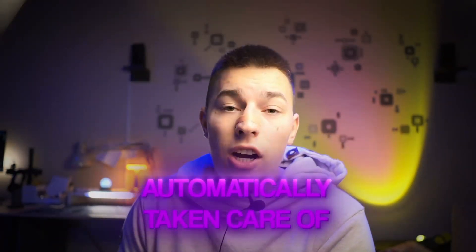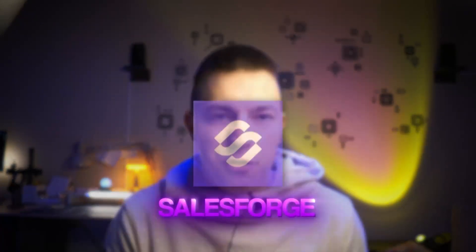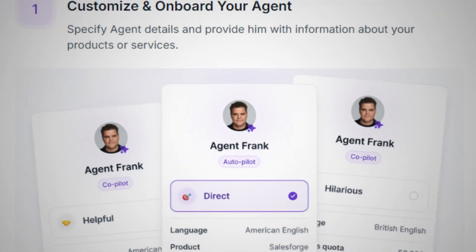Any replies you get are automatically taken care of — the AI agent will answer questions or handle objections until it books a sales call. But the caveat is that this is not a plan by Topo.io. This is the plan for Agent Frank, an AI SDR built by Salesforce, created to enhance every sales team by automating all outbound and leaving you with booked sales calls.